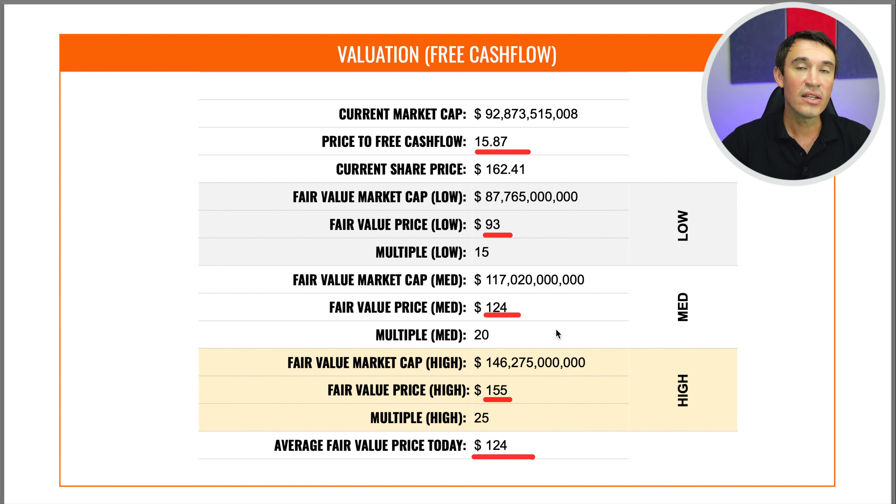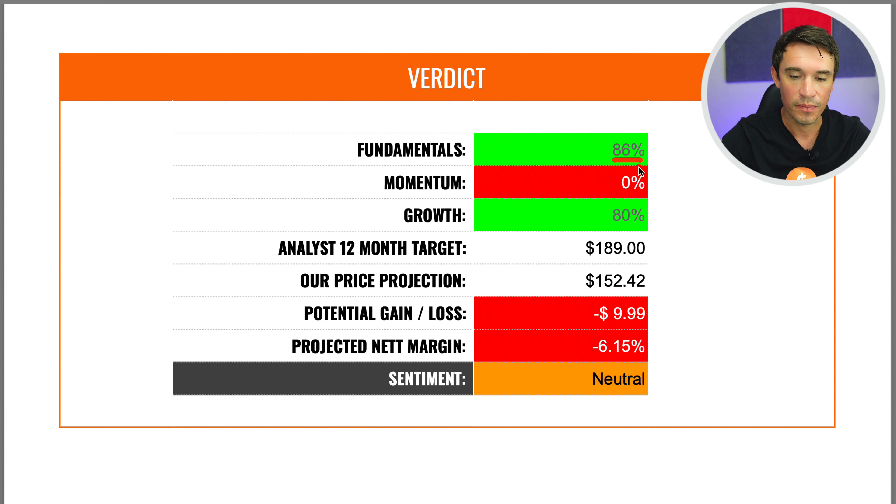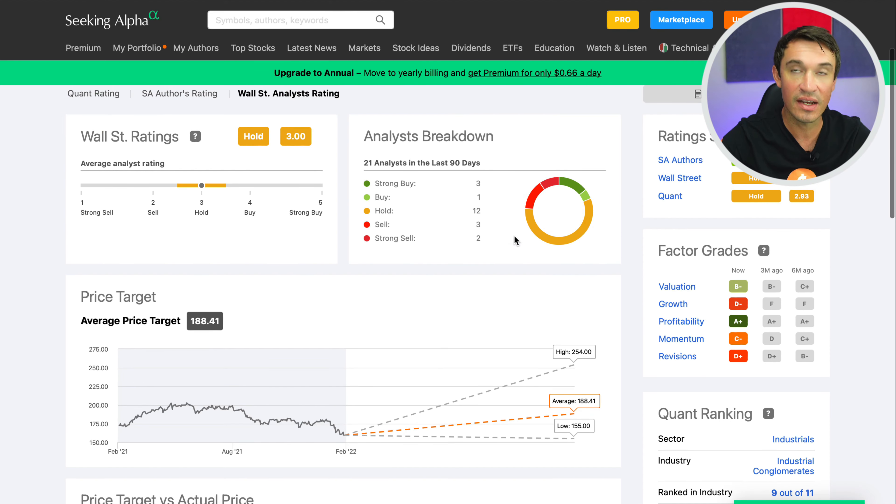On the fundamentals, 3M is looking really good at 86; on momentum sitting at zero; on growth sitting at 80. The analyst 12-month price target is $189. Breaking down analyst ratings: three give a strong buy, one a buy, twelve a hold, three a sell, and two a strong sell, with an average price target of $188, a high of $254, and a low of $155. My own price target for a 10% return is $152, which means at the current price there is a potential loss of 9.99% — a projected net margin of negative 6.15%.